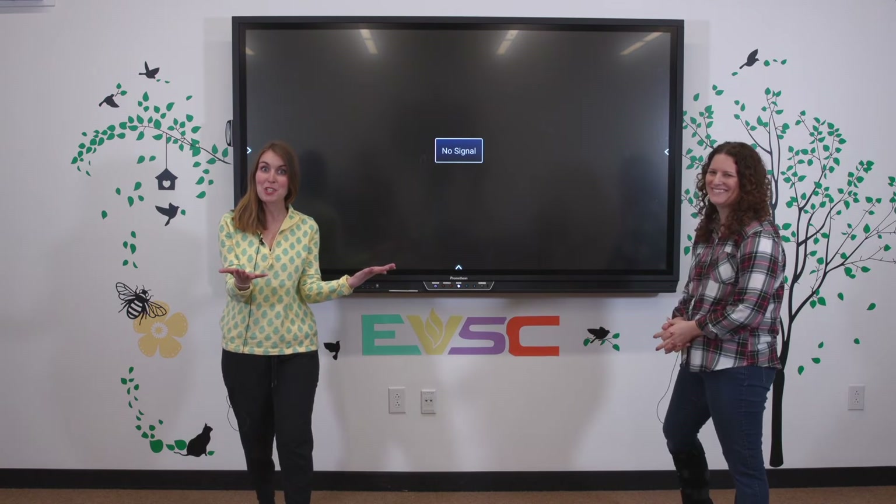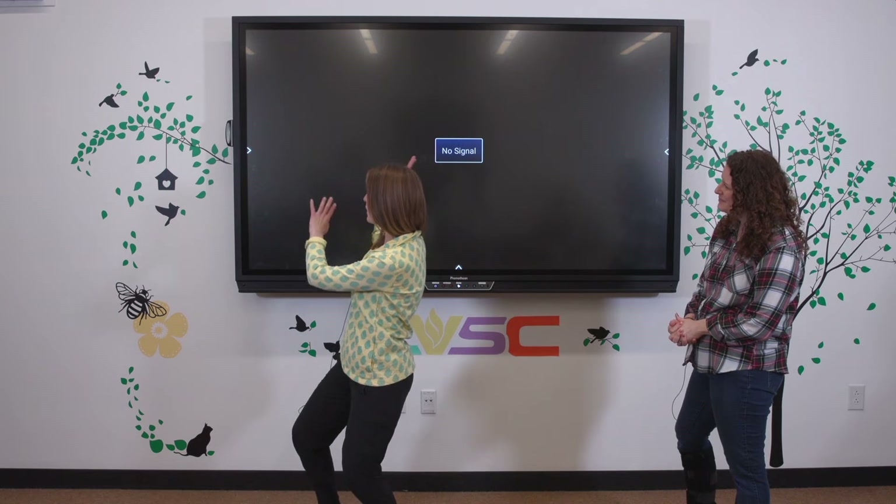As Mrs. Werner-Perkey mentioned, we do have this flow continuing over to the other side — that extension of the branch. We've also added some fun little critters. Hopefully you can spot the birds, the cat. There's a bee in there — all sorts of little surprises to keep you interested and engaged while you're learning.